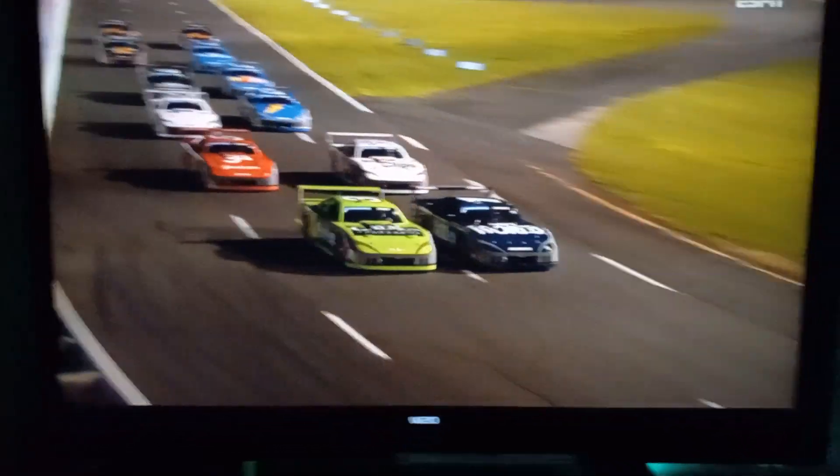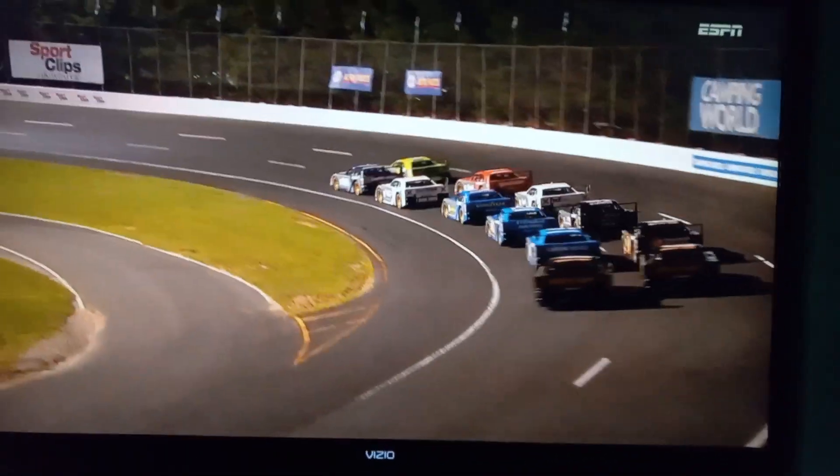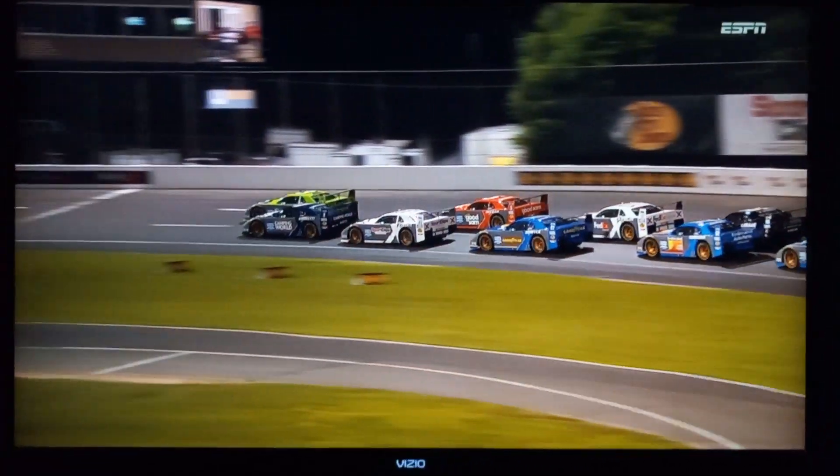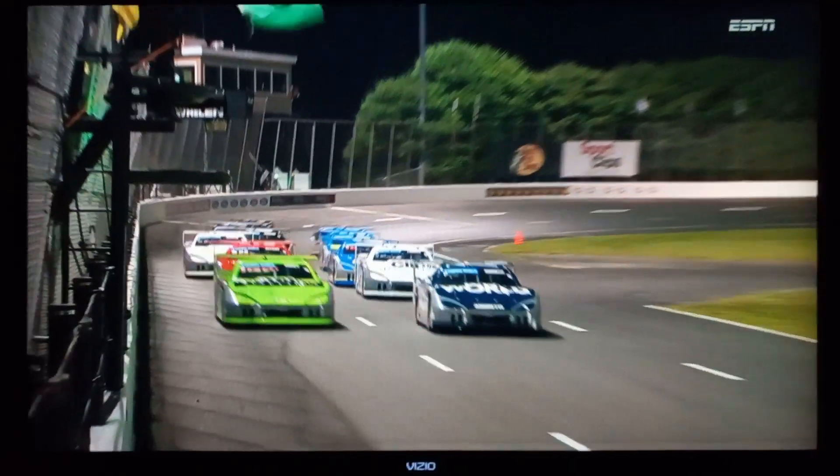Connecticut native Randy LaJoy pulls away in that Ford Raptor pickup safety vehicle, headed to the safety of pit road. There are 12 superstars ready to go green at Stafford Speedway in Connecticut. This Superstar Racing Experience is underway.